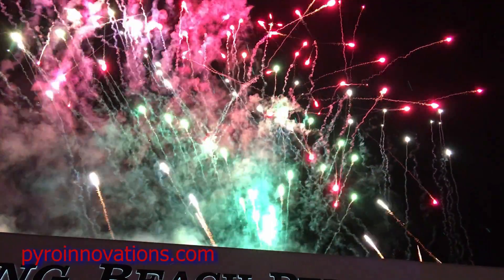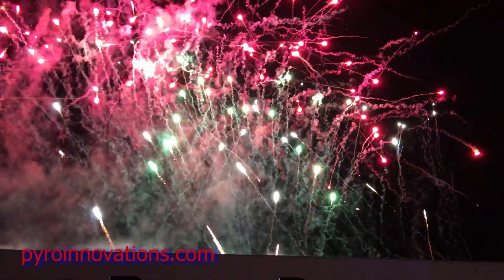So bottom line is, the show must go on and we're going to fire that display no matter what the weather conditions, with the exception of high winds. Thanks for watching — make sure you like the video, subscribe to our channel, and click on the links in the description if you're interested in finding out how the inside of a firework works and to be able to tell the difference between a professional firework and a consumer firework.